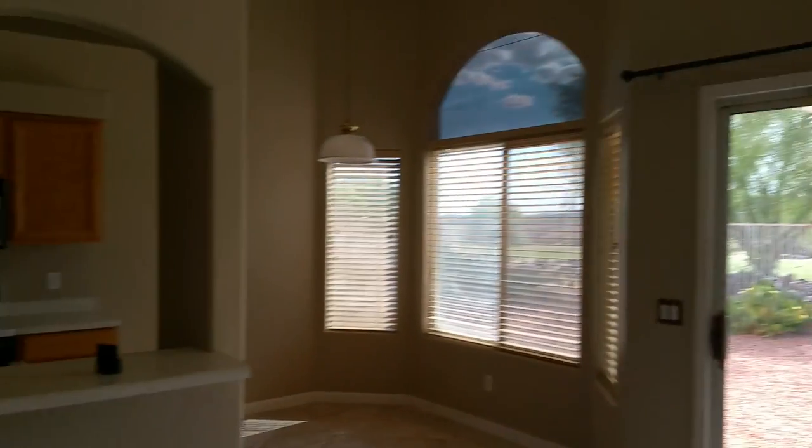It's all tile in here, neutral paint — a light cocoa color. This is a den option third bedroom, so the front bedroom could be used as an office or a third bedroom.